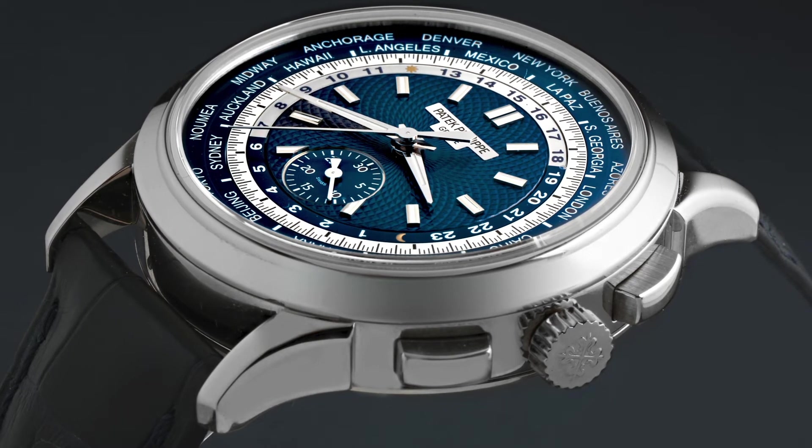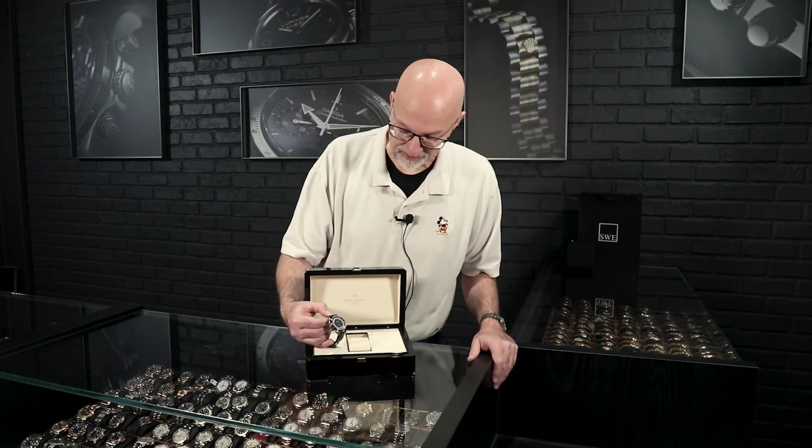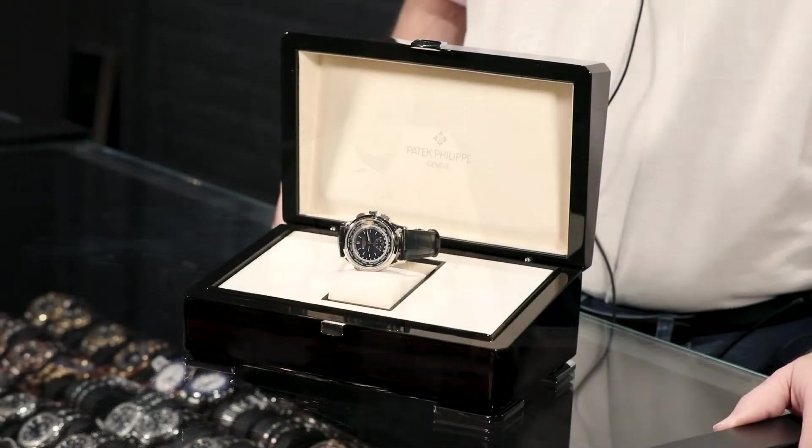It is a dial that is gorgeous — just casual enough with the blue accents that you could really get a lot of wear out of it. It is water resistant with sapphire crystals front and back, so it's very practical to wear all the time, but you could also dress it up and wear it with a suit. To me, this would be my go-to watch. If I had this one, I would probably give it the most wrist time of anything in my collection.